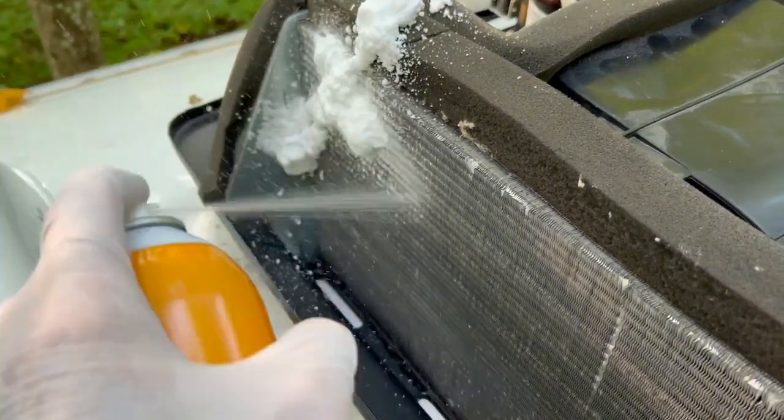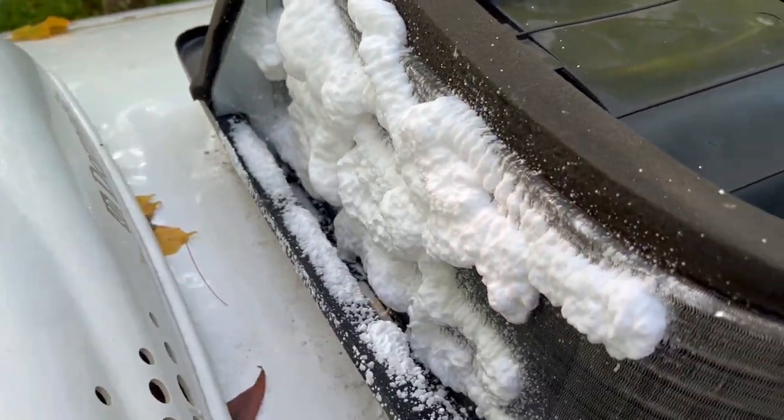Moving on to tip number five: this one is probably not quite as obvious, but I think it is critically important — and that is to maintain a properly functioning air conditioning unit by doing routine maintenance. If you haven't seen one of my previous videos, I put together a DIY guide on how to maintain your air conditioning unit. It's a simple routine maintenance task of cleaning out the condensers and the cooling coils. If you're not comfortable getting on the roof of your Airstream, you can pay a technician to come out and do it.